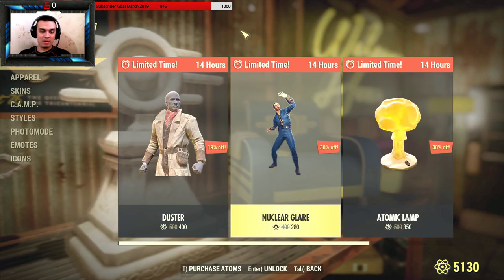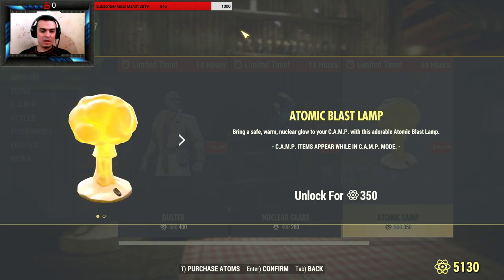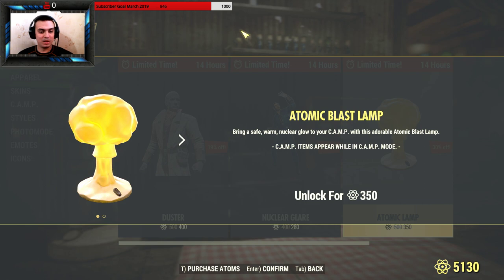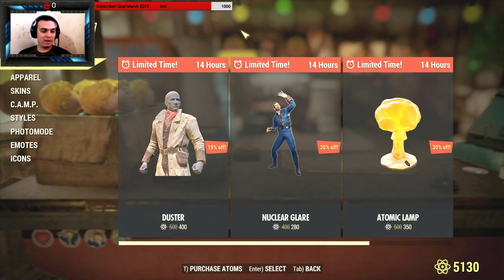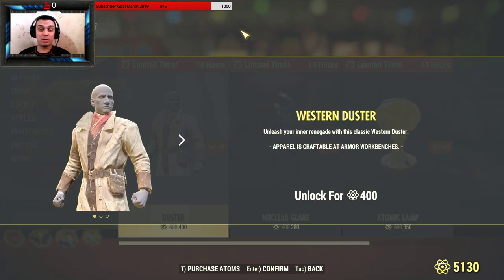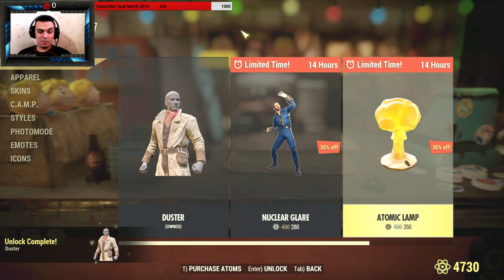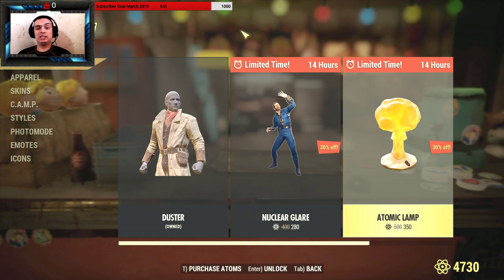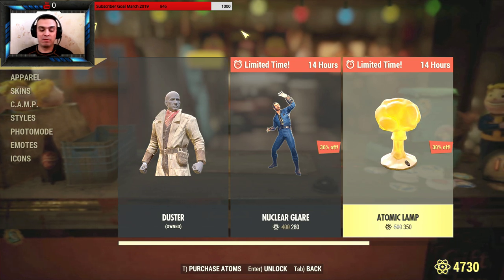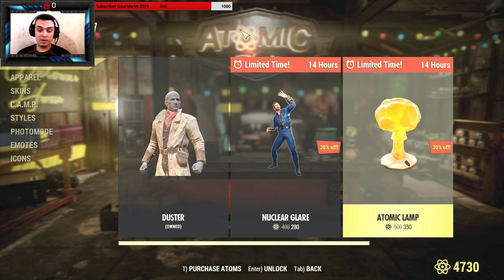I'm not gonna spend 280 atoms for the Nuclear Glare. The atomic lamp for camp building looks cool — you can turn it on and off. I'm definitely getting the duster for sure. The atomic lamp I'm gonna have to think about. I've got 14 hours to decide if I should spend 350 atoms for it.